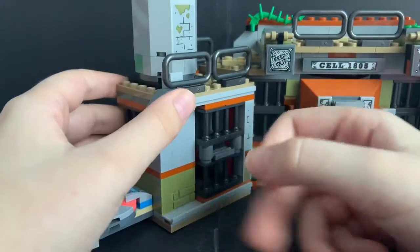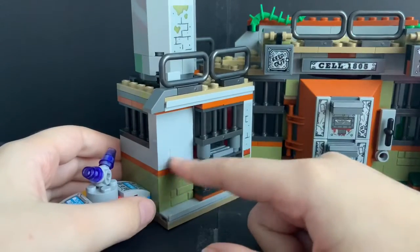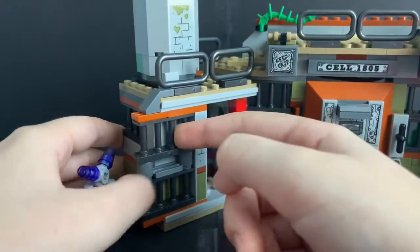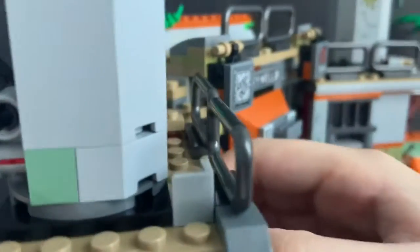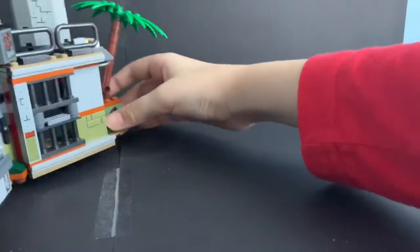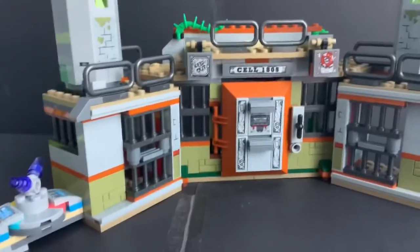On the left we have the first prison room. This uses some nice olive green, gray, and orange, which continues throughout the entire build. There's a sticker here, and you can slide the door open to reveal some interior, which you can access from the back. Inside is just a little bed with some red, so you can fit a prisoner in there. Since this is abandoned, you'll have to get your own prisoner figures from your own collection.